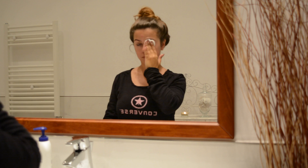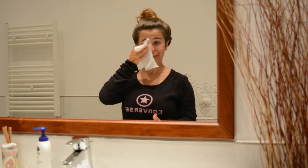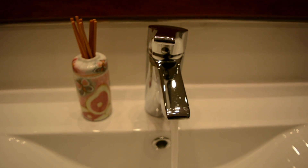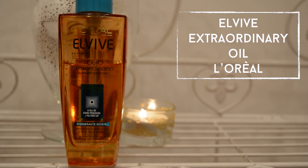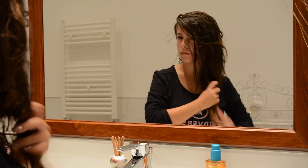I usually start my routine by taking off all my makeup with some micellar water and makeup wipes. After I wet my hair and apply an oil or mask — today I'm using the Elvive Extraordinary Oil by L'Oreal to make my hair extra soft.